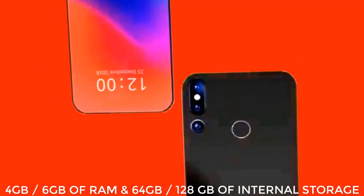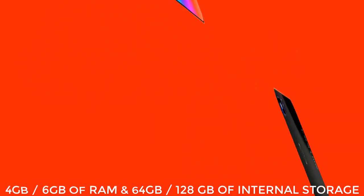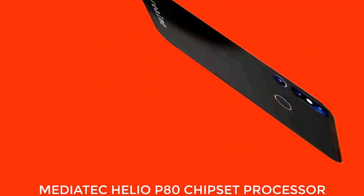This phone has 64GB or 128GB of internal storage that can be expanded. This phone has a MediaTek Helio G80 chipset processor. The Realme YouTube Pro has a 30-megapixel front shooter for the selfie camera.